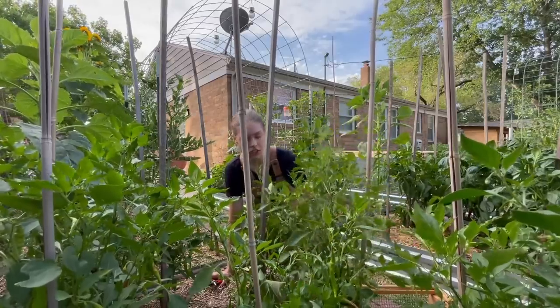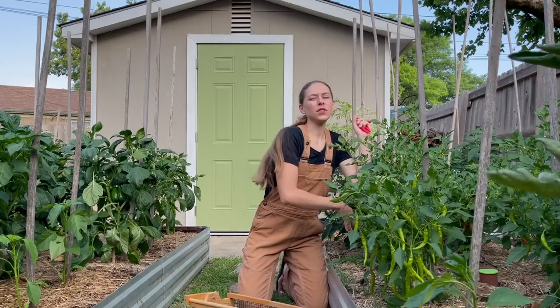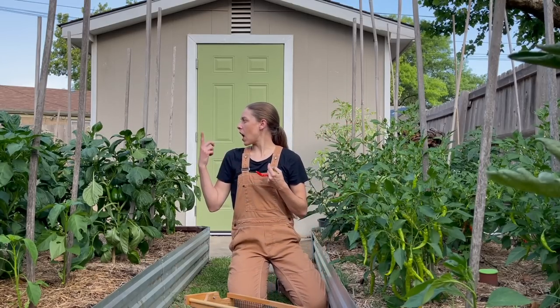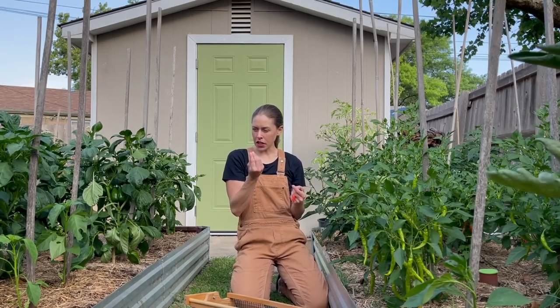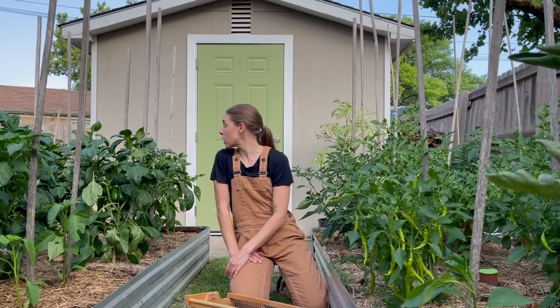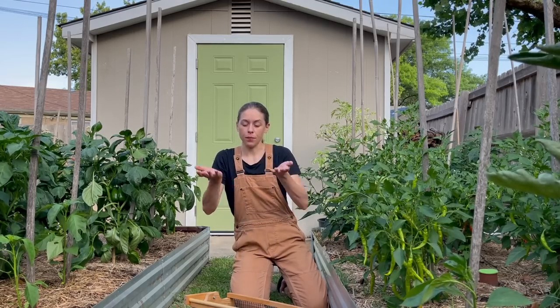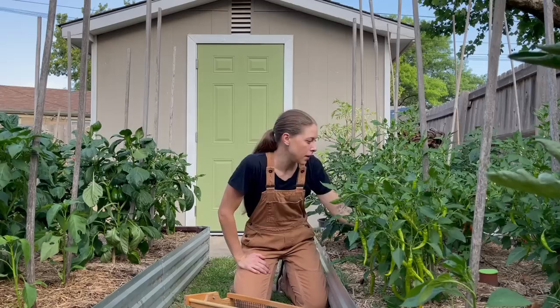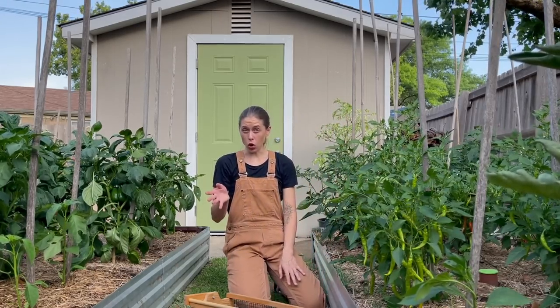These cayennes are just beautiful — I'm so impressed. I am starting to get a few other things starting to turn. I have a bunch of cherries that are starting to blush, a few romas starting to blush, same with San Marzanos. I need to trellis up or cradle up my melons — my watermelons are starting to get pretty heavy.